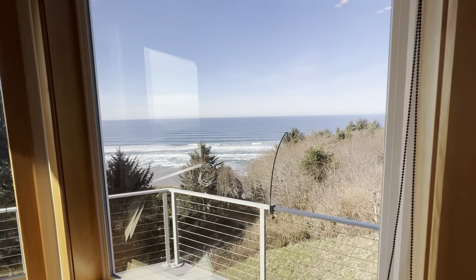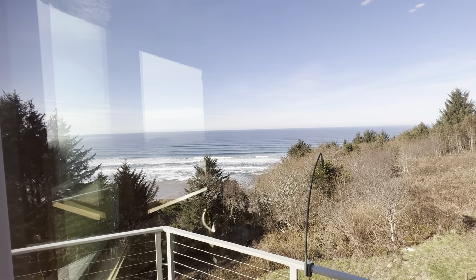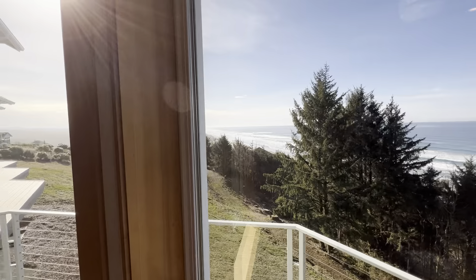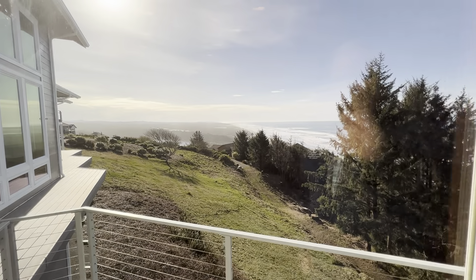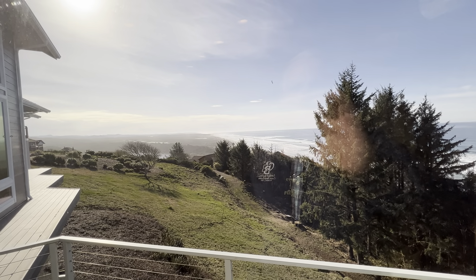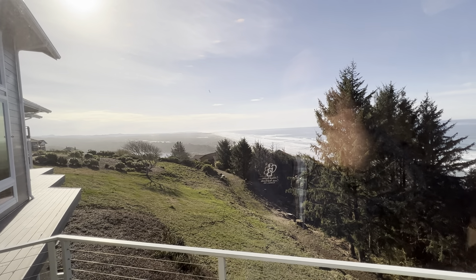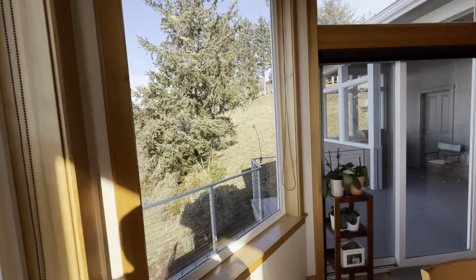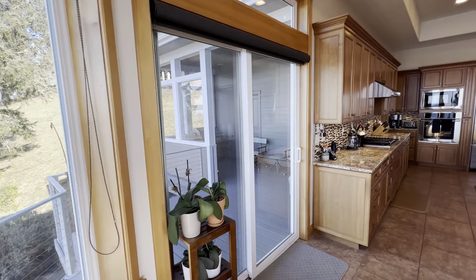There's a separate breakfast nook with coffered ceilings, speakers in the ceiling, and extensive canned lighting throughout the entire home. From the breakfast nook you can actually see the north and south jetty of the Siuslaw River.